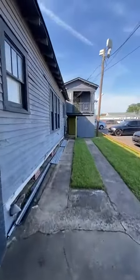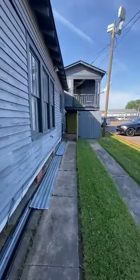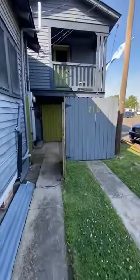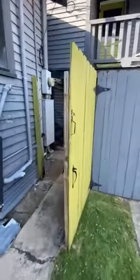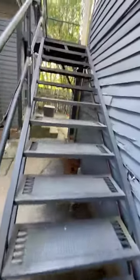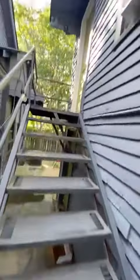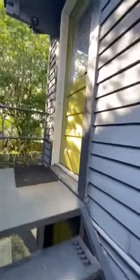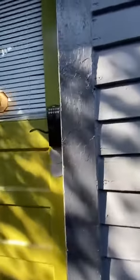Once you exit the car, you're going to walk down this driveway to the apartment, which is upstairs at 210. You're going to open this green gate and walk up the steps. This is the entrance, and the keypad door is right here.